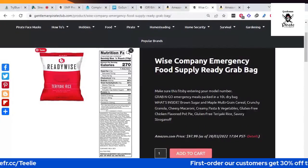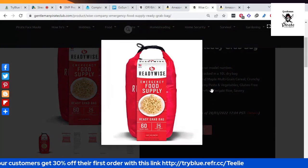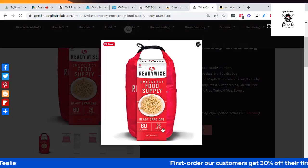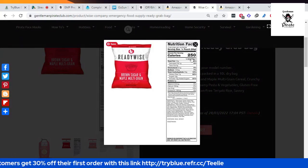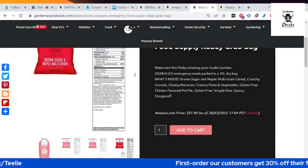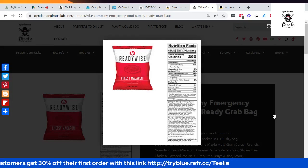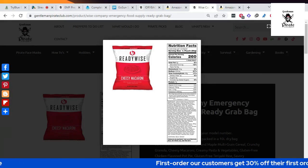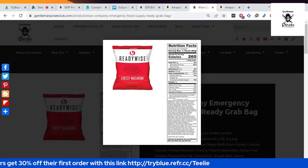The calories aren't bad — the cheesy macaroni is 190 calories. Sometimes you think survival food will be a thousand calories, but that's not the case here. If you're sensitive about calories, this would be perfect. You don't want to use survival food and then be too heavy when you go hiking. The foods are inside plastic packaging so it's really very lightweight.